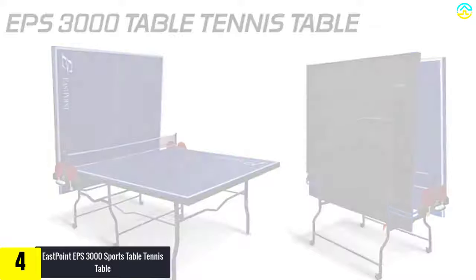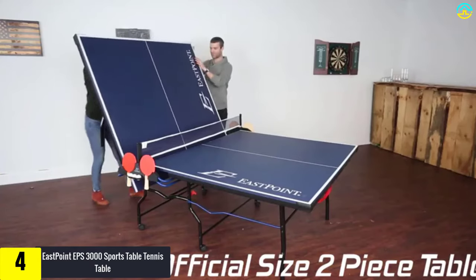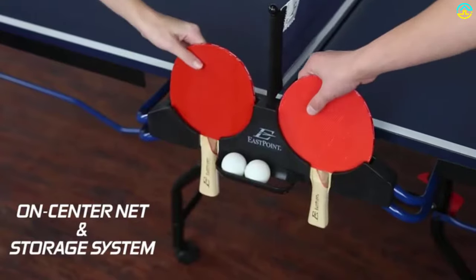Moving on, at number 4 we have the Eastpoint EPPS 3000 Sports Table Tennis Table. Are you in search of the best tournament-sized table from Eastpoint without the price of an expensive product? If yes, then this ping pong table is a perfect companion for you. It is a high-quality playing table with better features and specifications that have got you covered.